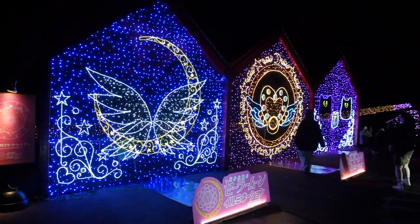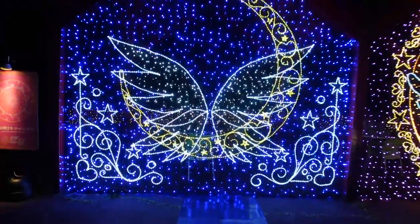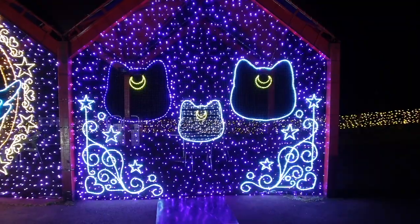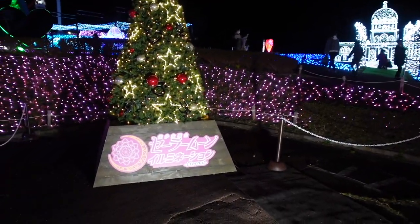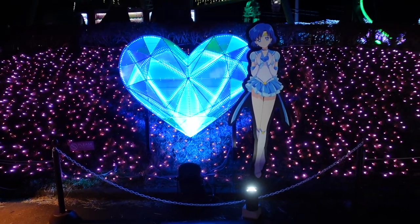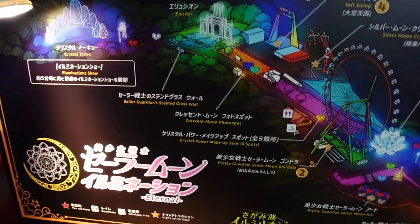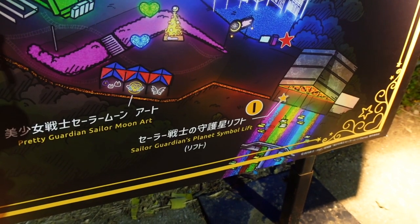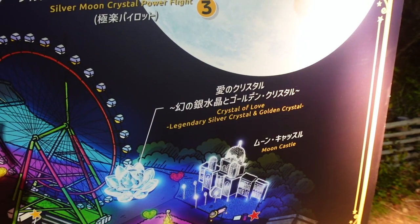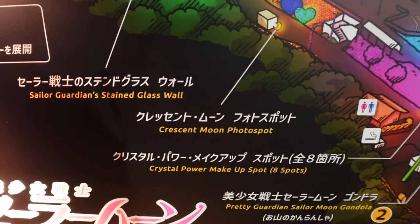Pretty Guardian Sailor Moon art — there are illuminated backdrops for photos, with spotlights so you can illuminate your face. We've got Luna, Artemis, and Diana. Here's Sailor Mercury — these are the Crystal Power Makeup spots, eight spots total. There's a map of everything: we came up on the Sailor Guardian's Planet Symbol Lift, and the Moon Castle is over there.